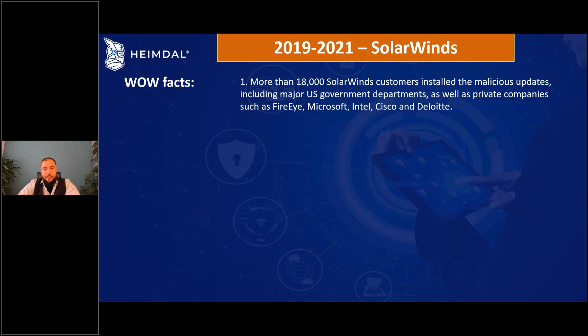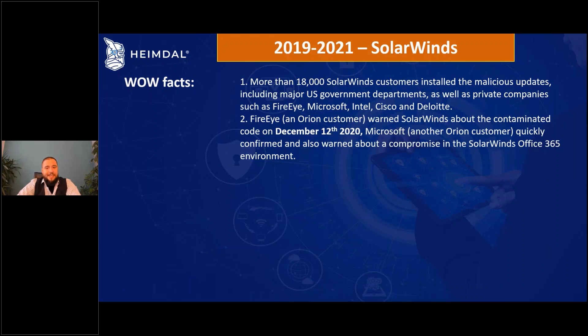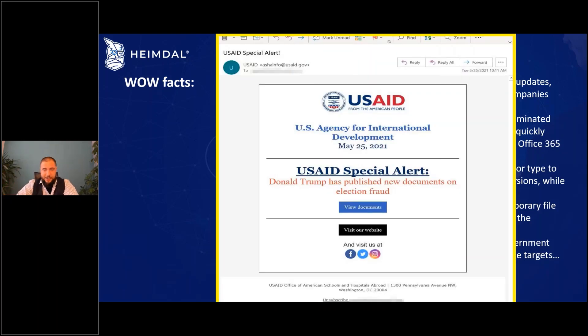More than 80,000 SolarWinds customers installed the malicious update, including many major players. FireEye discovered this in December 2020, after many months. The attackers ran their proof of concept using harmless code first, then pulled the bait-and-switch, opening countless further attacks — including leveraging access to a US agency's server to send phishing emails, which many recipients actually clicked on.